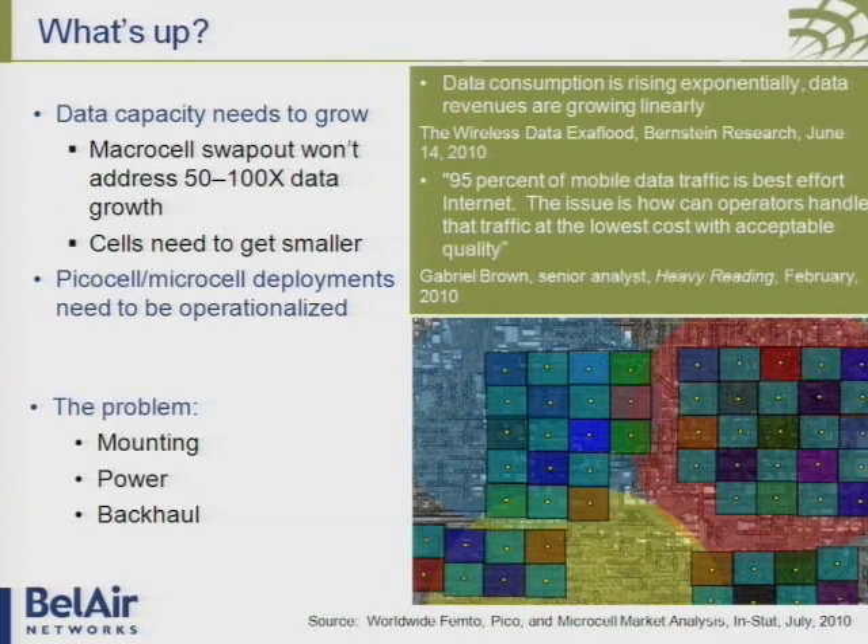That's been driven by the advent of all these wonderful devices — the iPhone, the iPad, the Androids. The traditional evolutionary path of macro cells, which is a doubling of performance at each generation every five to seven years, really cannot address that 50 to 100 times growth. What they need to do is deploy small cells — bringing the base stations close to the end user and giving them a much better user experience.